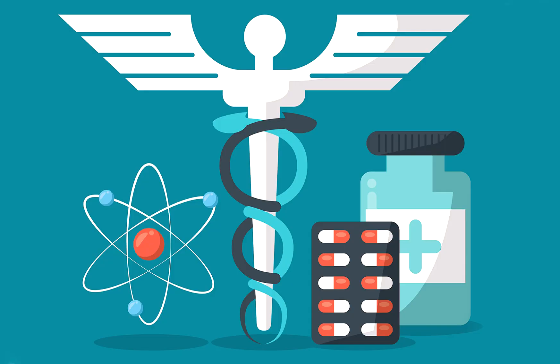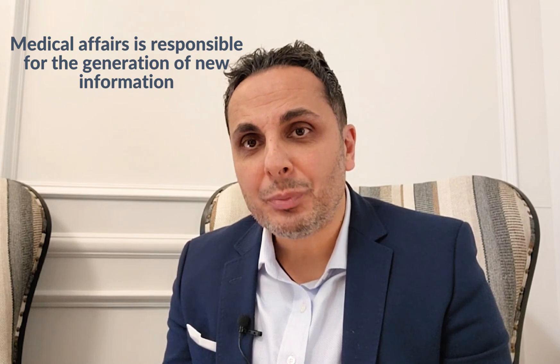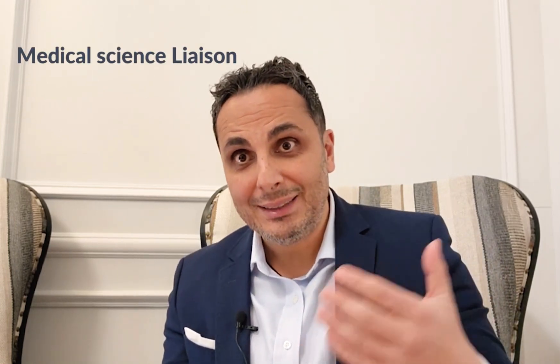So what is medical affairs? Like I mentioned in an earlier video, it's actually one of the fastest growing areas in the pharmaceutical industry. Medical affairs is responsible for the generation of new information once the drug has been approved, and the dissemination or communication of that information to physicians, pharmacists, nurses, and really any group of healthcare providers. Within the medical affairs function, probably the biggest subgroup is what we call field medical affairs, or medical science liaisons.